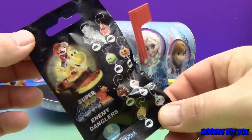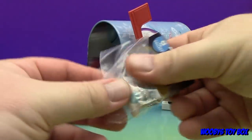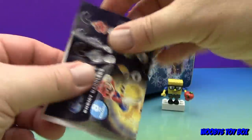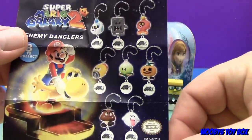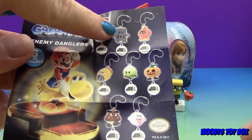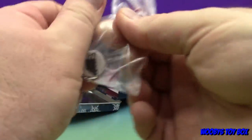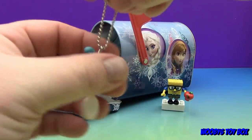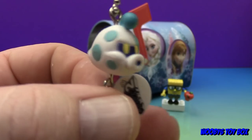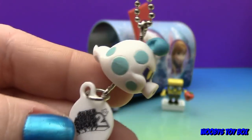Super Mario Galaxy 2 enemy danglers — I love the danglers! I don't think I've ever opened one. Here's the flyer, it looks pretty much like the bag. I was hoping for the pumpkin one — that would be really cool. Well, it's not the gray one or the pumpkin, but it's cool. Looks like a little blowfish — I think blowfish are so funny when they blow up. It's got its little tag. What do these dangle off of? Backpacks, zippers — anything!